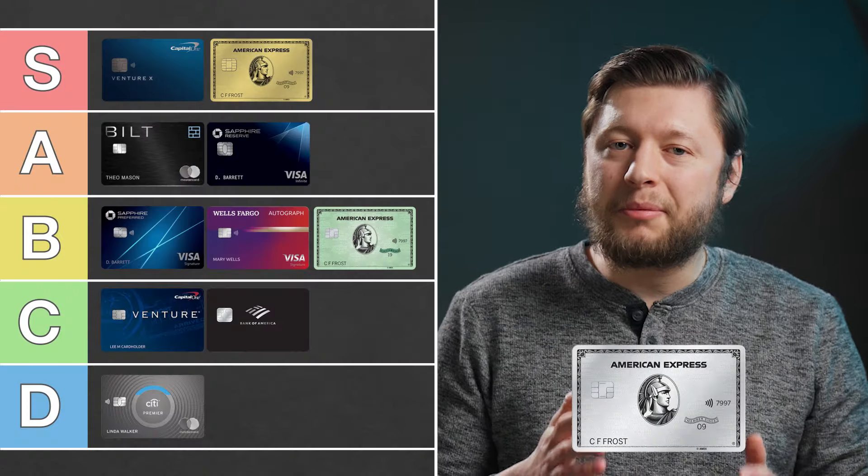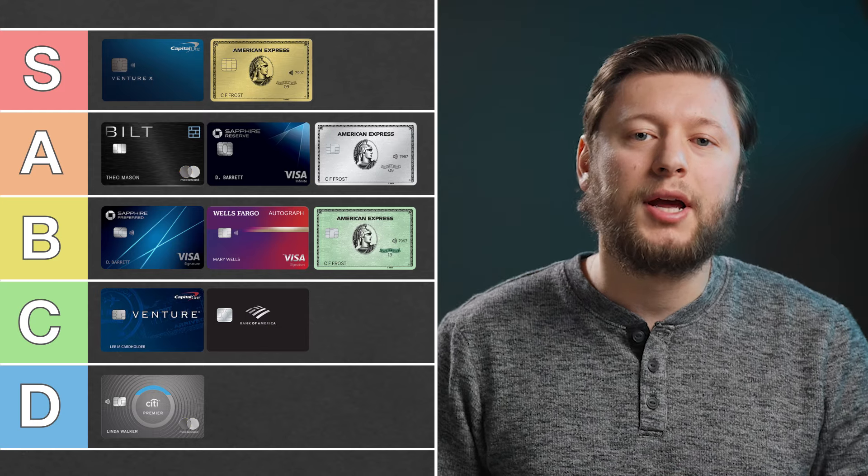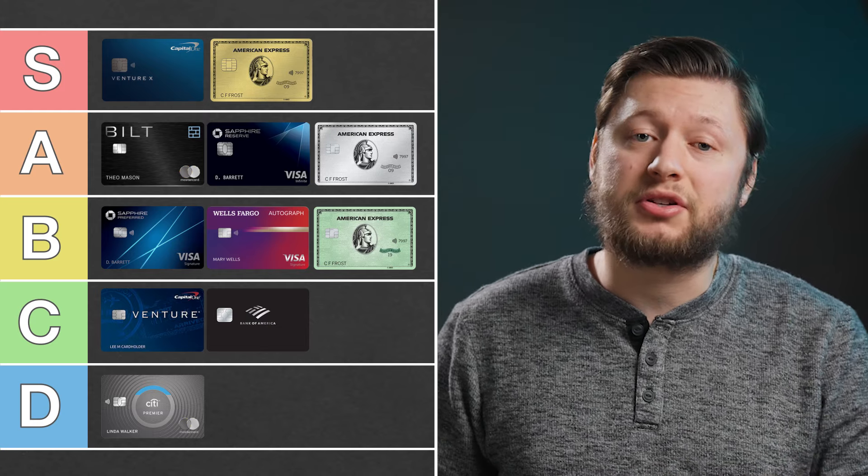So where do I rank this card? I'm going to put it in the A tier. I think this card has so much to offer, and I know some people just don't like this card, and that's totally fine. In fact, I would love to hear from you — where would you rank all of these cards? Does it match my list? Comment down below.